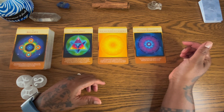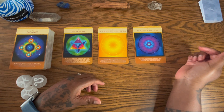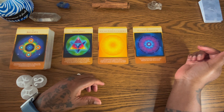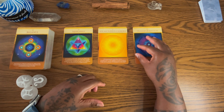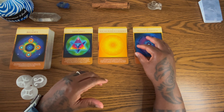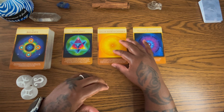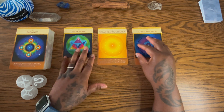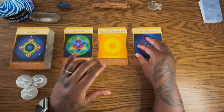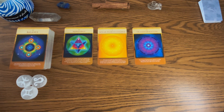The transformation card supports our ability to gracefully flow through times of transformation, allowing the old to make room for the new. This transformation may be happening in the present now of Leo season. Let's take a few clarifiers to see what more we can pull for group one — for the Merkaba, let's see what we have.